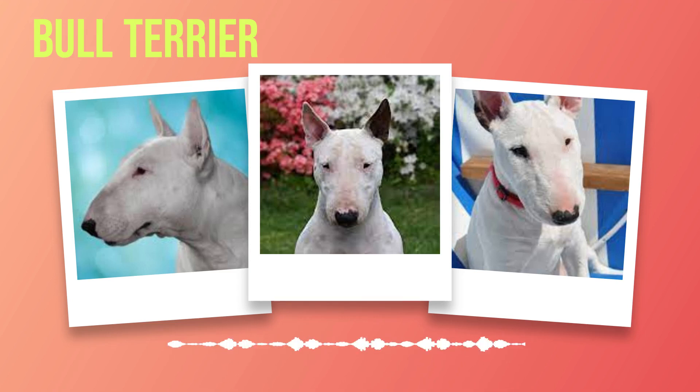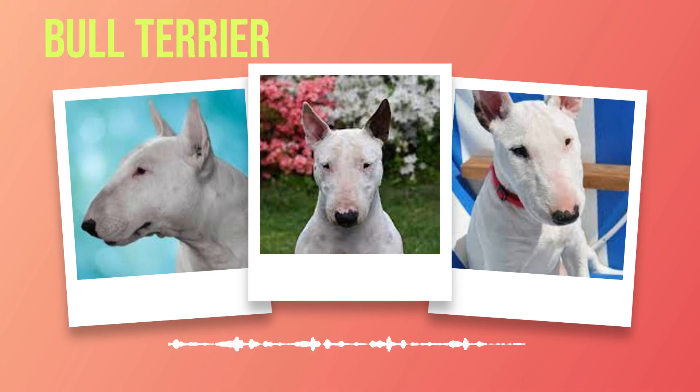Originating in England during the 19th century, bull terriers were initially bred for fierce blood sports such as bull baiting. However, as these cruel practices were abolished in the 1800s, the breed underwent a transformation. Breeders shifted their focus towards refining its temperament and adapting it for companion purposes, crossing bulldogs with various terrier breeds including the now-extinct White English Terrier and Dalmatians, to introduce desirable traits such as agility and gracefulness while maintaining tenacity.